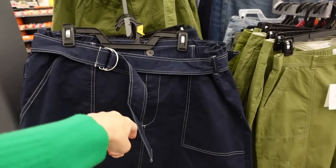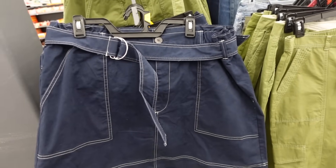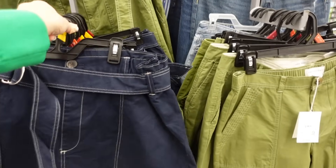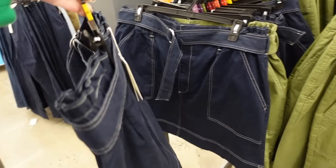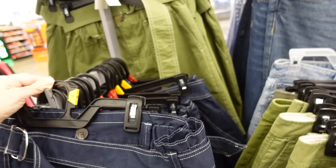This skirt works nicely on a rectangle because it has ruching around the waist with a belt, then flows out — giving you the look of curves. It has seam detailing through the back. Comes in navy and green — $20.